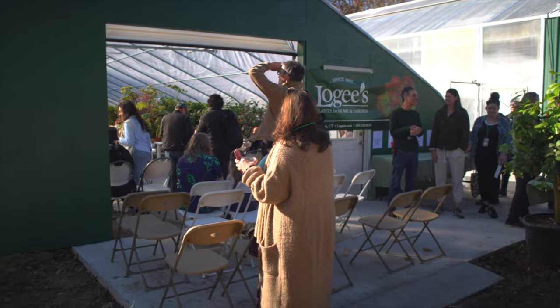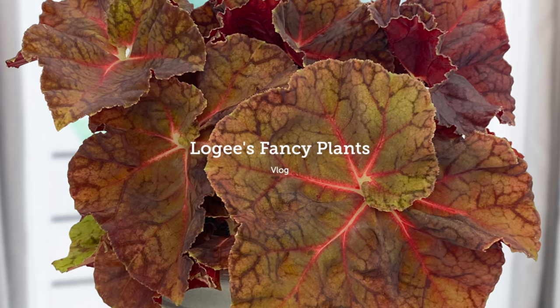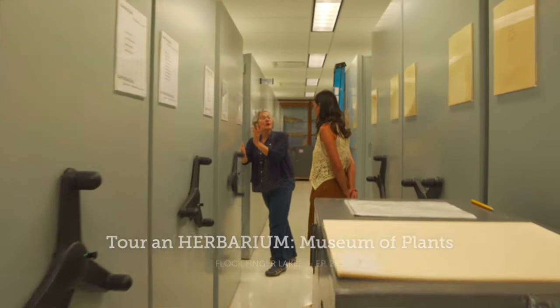Hello. Hi, Summer Rain. How are you doing? It's very nice to see you. I just had a wonderful experience going to the Liberty Hyde Bailey Hortorium, the Herbarium at Cornell University.